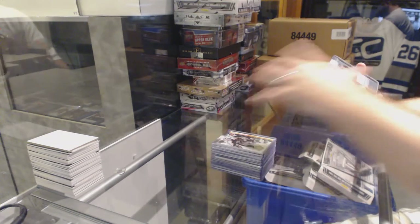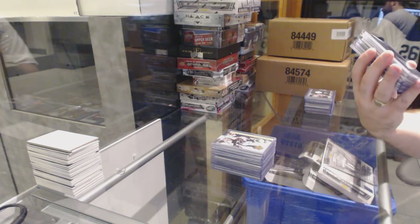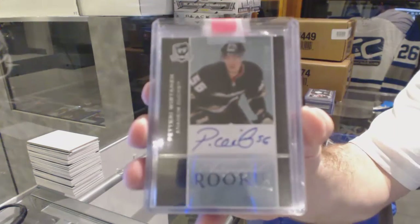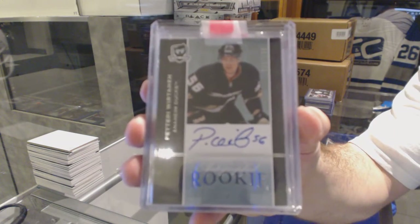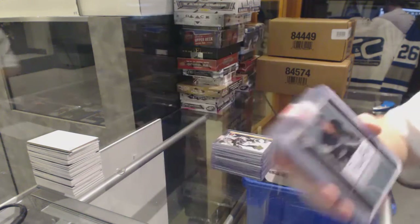For the Anaheim Ducks, we've got a Cup rookie auto, number 2 of 199 — Terry Werten. Told you guys there's gonna be a whole bunch of random stuff.